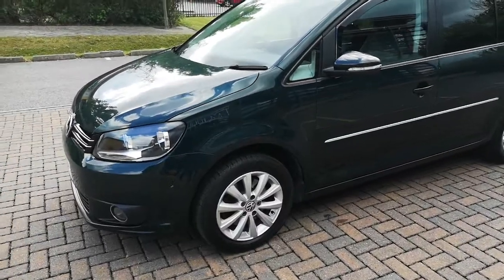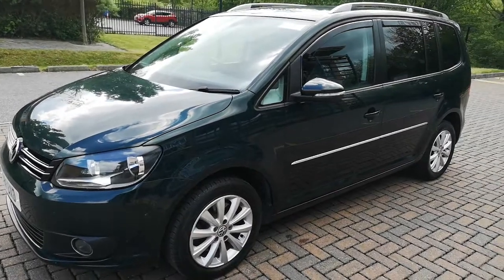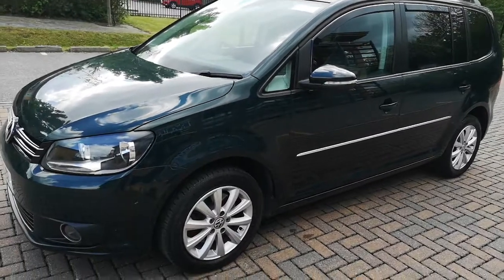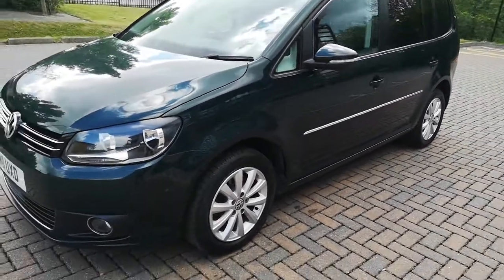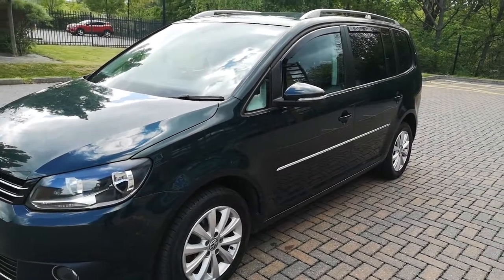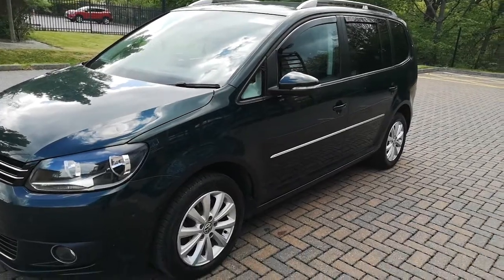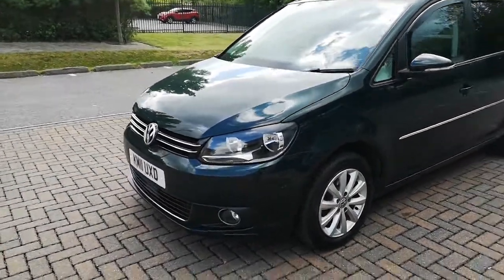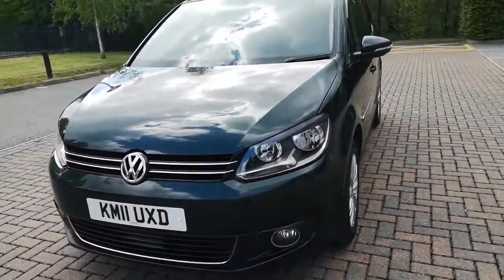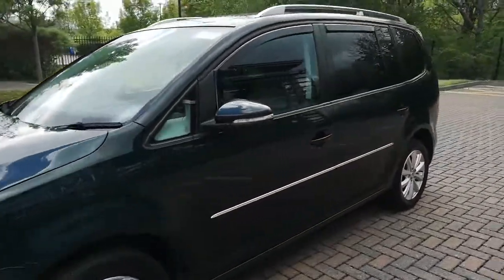Here we have a 2011 VW Touran, 7-seater, 2-litre diesel, 6-speed manual, with alloy wheels, colour-coded bumpers, colour-coded mirrors with built-in indicators into the side mirrors, as you can see. Chrome at the front, chrome at the lower bumper, and chrome on the side doors.